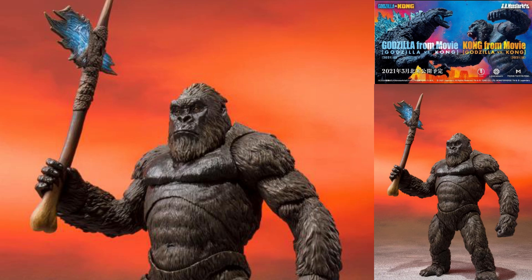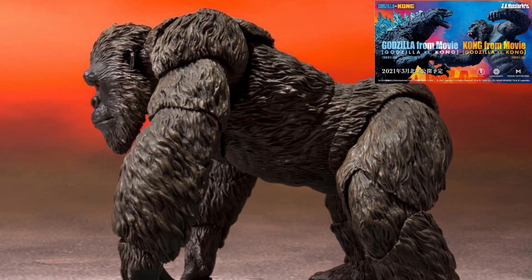For Kong, you will be getting it at 5.7 inches tall, which is 14.5cm. This is very important because you need to see whether you have space to display your Kong. If you are buying both Kong and Godzilla, you will need much more, bigger space.